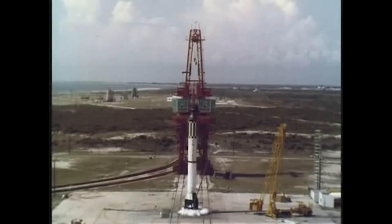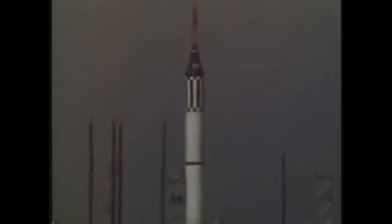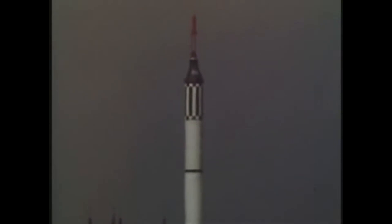On May 5, 1961, Alan Shepard conducted the first U.S. human space mission, doing a short suborbital mission in a Mercury spacecraft lifted by a Mercury Redstone rocket.